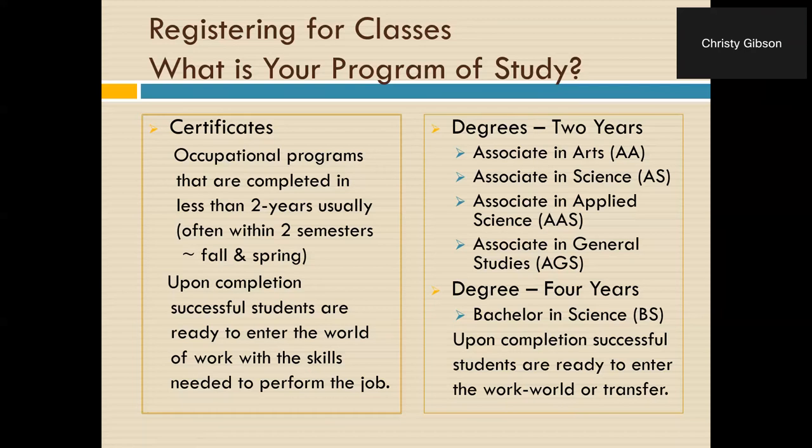We have different degrees here at ACC. A two-year degree can be completed in two years if a student is going full time. There's the Associate in Arts degree — the AA — usually considered the transfer degree. There's the Associate in Science degree with an emphasis on math and science, which also transfers well. We have an Associate in Applied Science, the AAS, and those degrees are typically terminal degrees, meaning the student finishes all required coursework and then goes out into the work world.